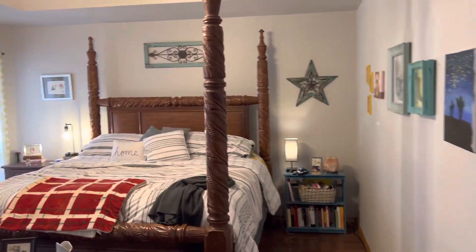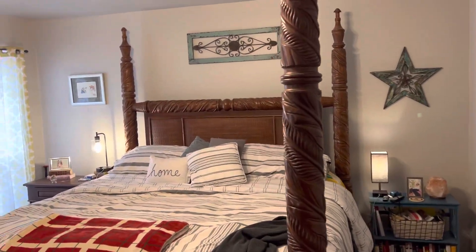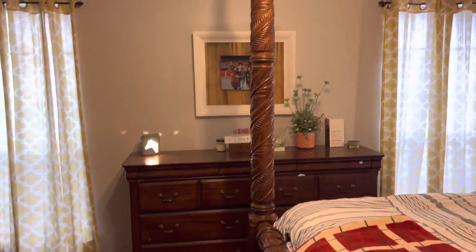This is the master. It's got a raised ceiling. It's a good-sized master — got some pretty big furniture in here and a big old bed. King size.